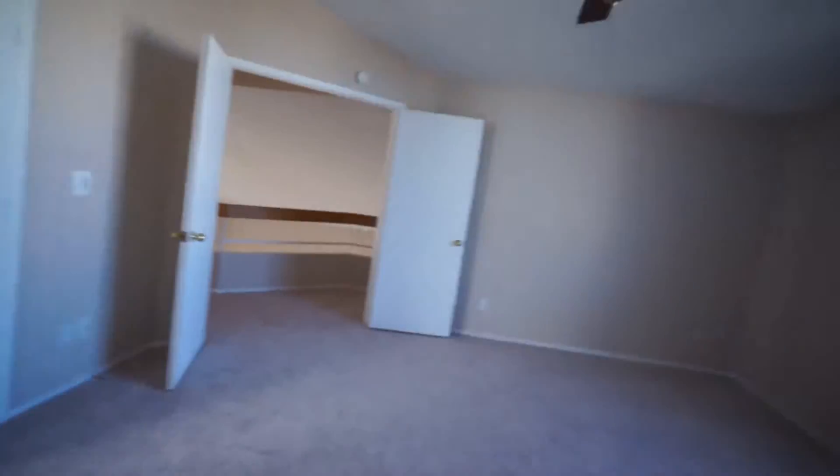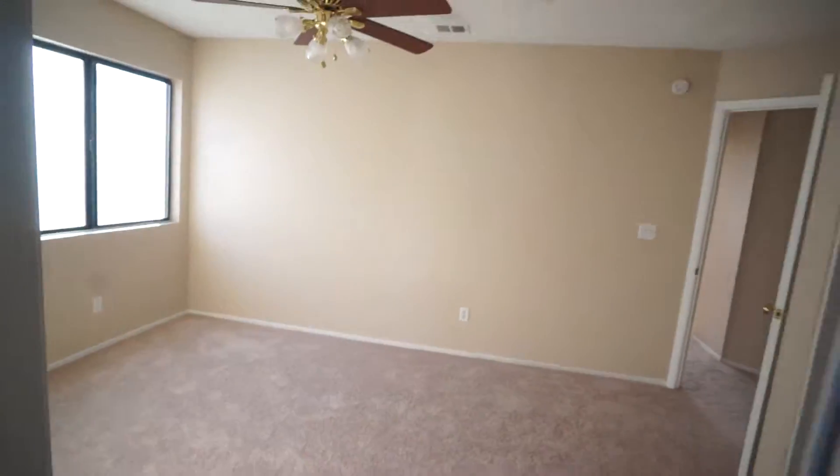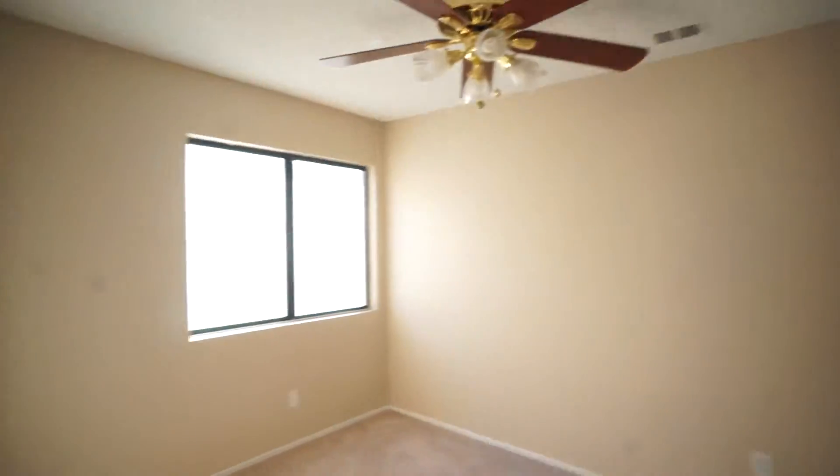Nice size closet, nice bath. Now what we've done sometimes here is we've gone ahead and enclosed this area — it doesn't cost much, and it gives an official additional legal bedroom. Nice size bedrooms, good painting.